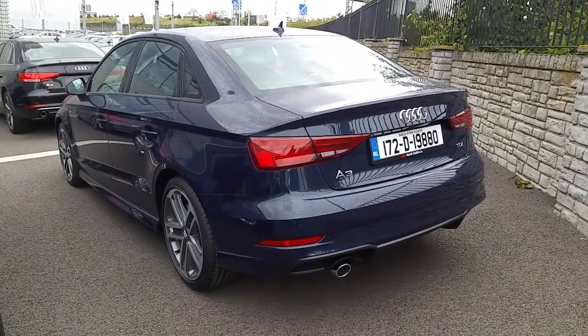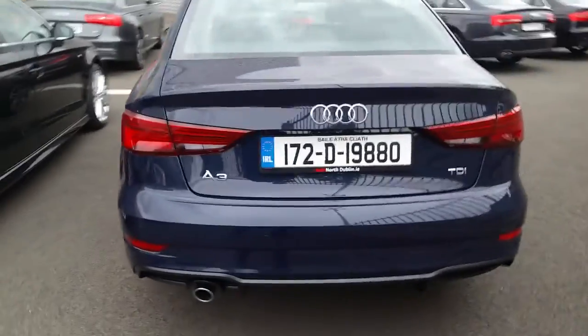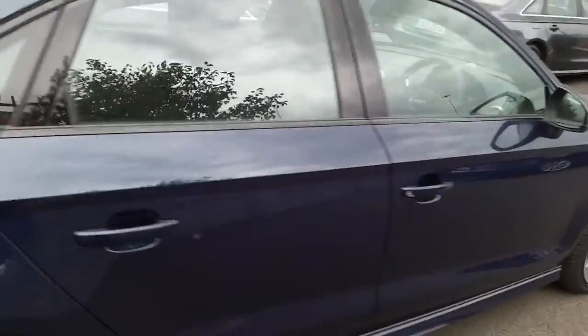This car comes with Audi's drive select, which allows you to change the driving characteristics of the car to suit your needs. It has a black part leather cloth interior and a six speed manual gearbox.